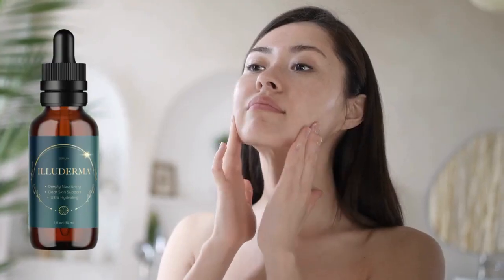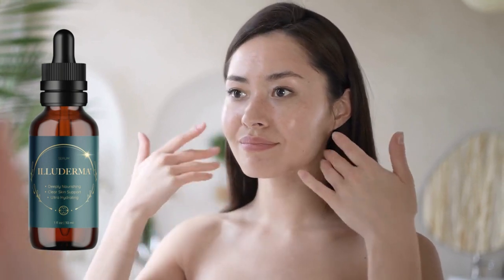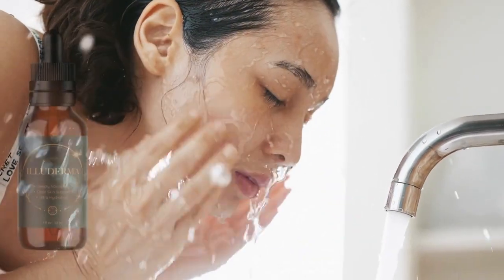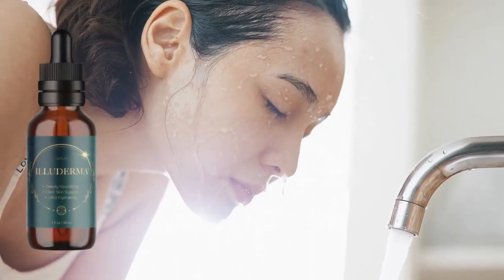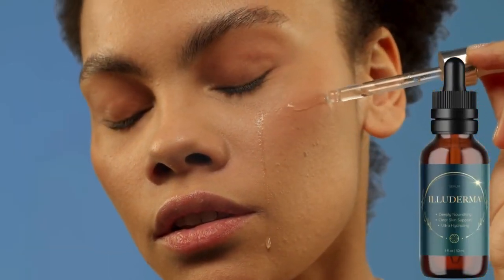If you don't have a daily skincare routine, that is totally fine as well. You can still use Eliterma, of course. You just have to remember to really wash your face before using it. Get rid of the oil, the dirt, and things like that. And then you're going to apply Eliterma, massage it in, and let it be.